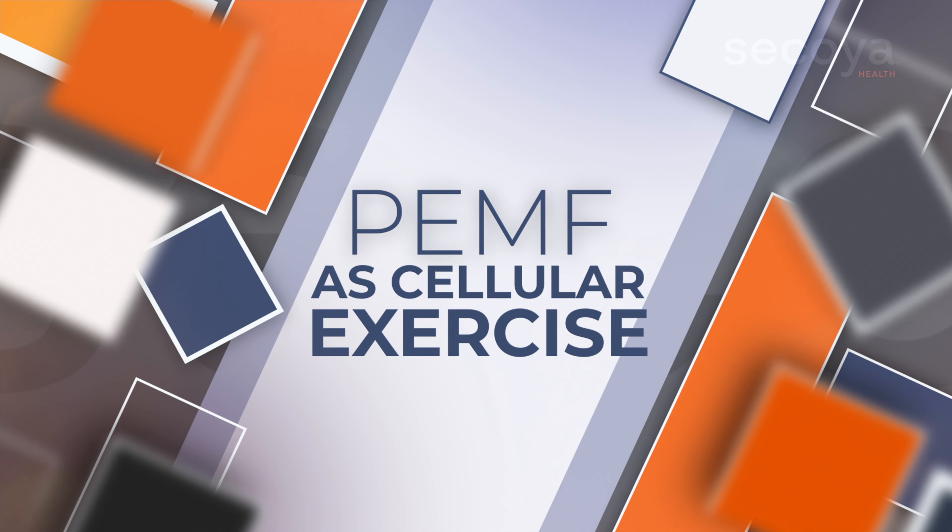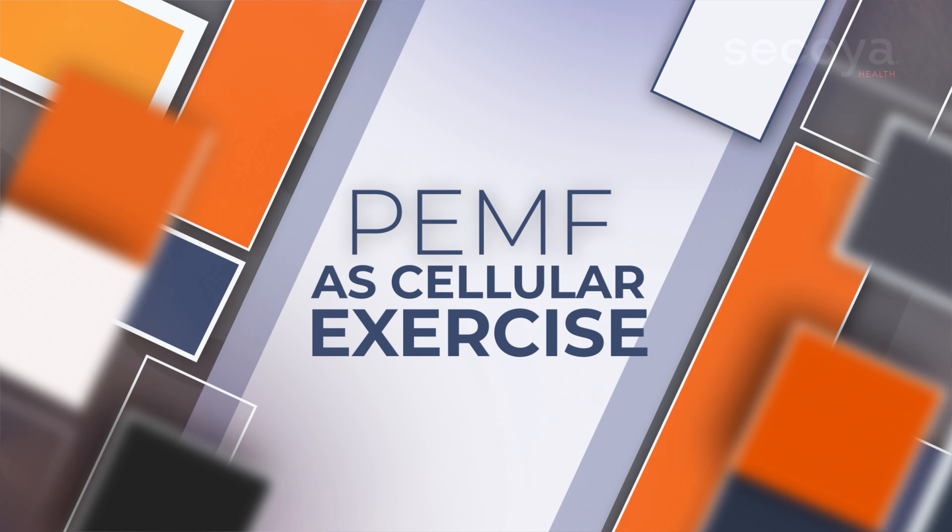Hi, this is Dr. Shen with Sequoia Health, bringing you a brief video about what pulsed electromagnetic field therapy is. We talk about PEMF as cellular exercise. What it does is it helps you charge your cells — it puts energy in your body so you can feel your best and live life to the fullest.